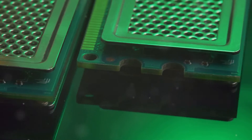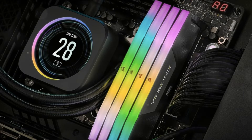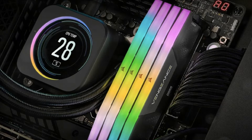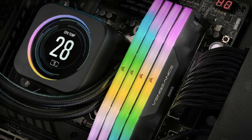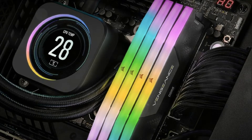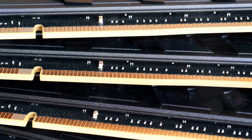The Corsair Vengeance RGB DDR5 manages to blend high performance and style at a more affordable price point. It still enables XMP speeds up to 5,600 MHz for low latency and enough bandwidth to fully exploit the i7-14700K in gaming and multi-threaded workloads.